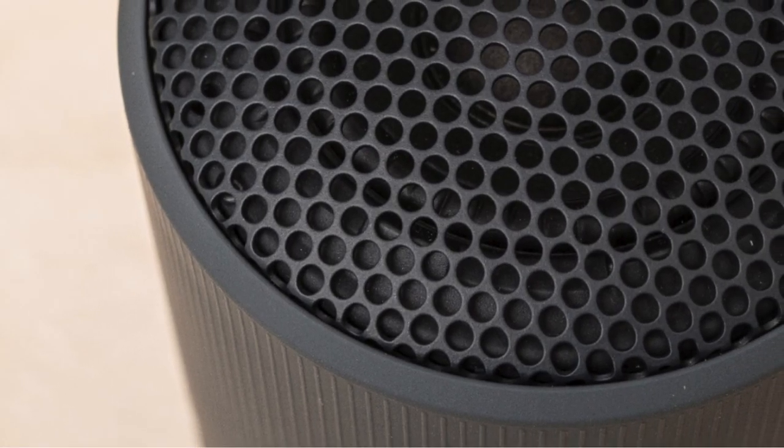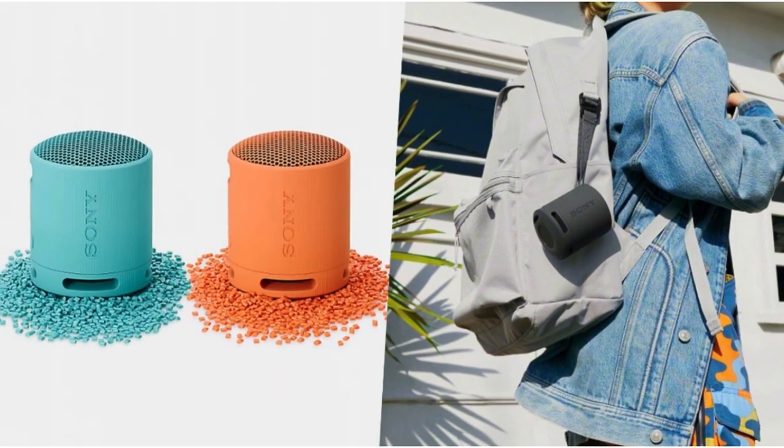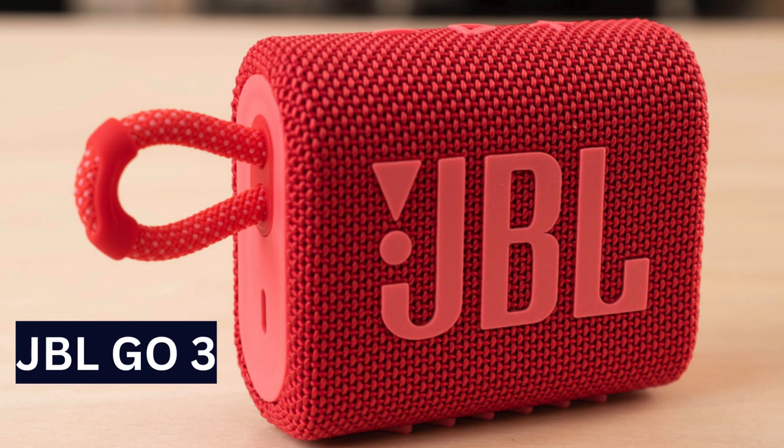Not for movies, but suitable for watching videos. Decent for podcasts with accurate dialogue. Great for on-the-go use with its small, lightweight design — a more affordable small Bluetooth speaker.